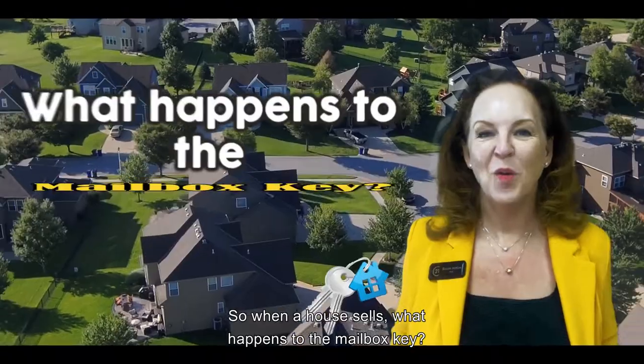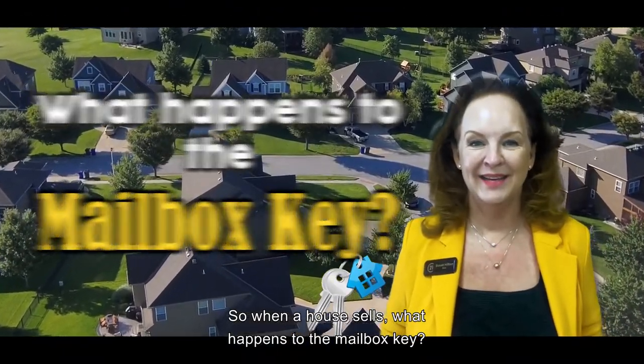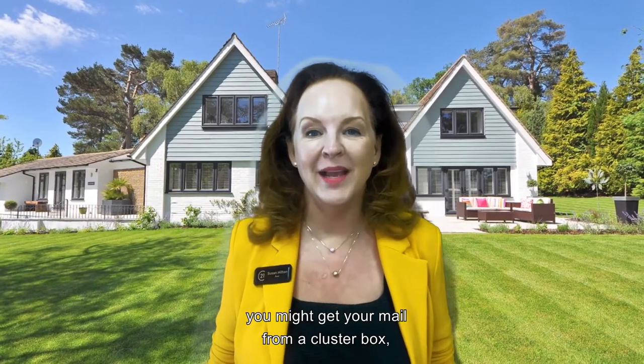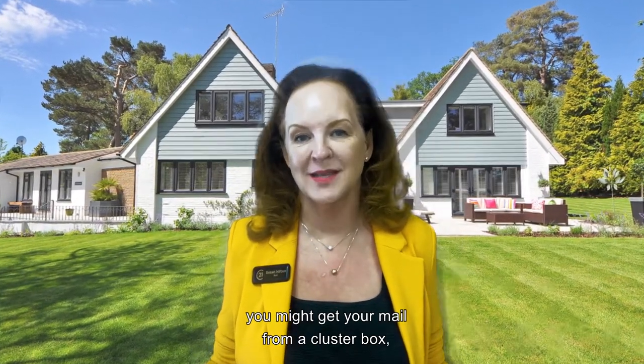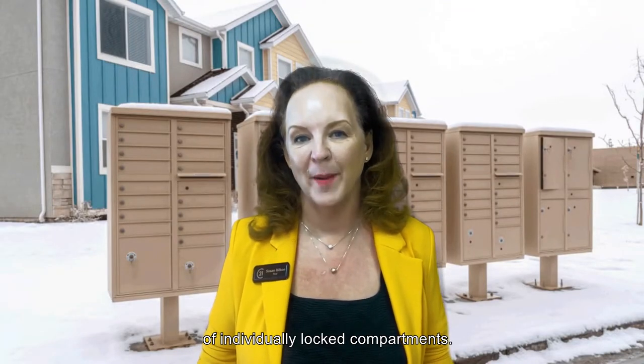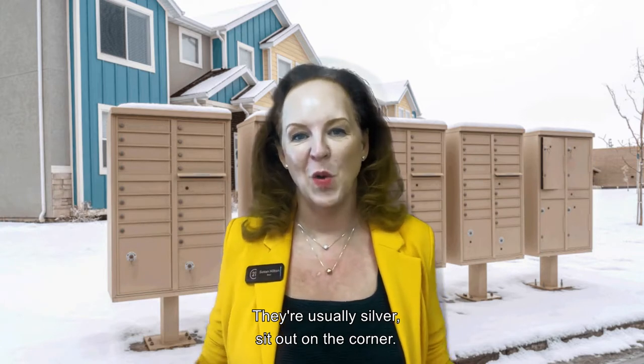So when a house sells, what happens to the mailbox key? Now if you don't have a mailbox on your property, you might get your mail from a cluster box — that's a centralized unit of individually locked compartments. They're usually silver and sit out on the corner.